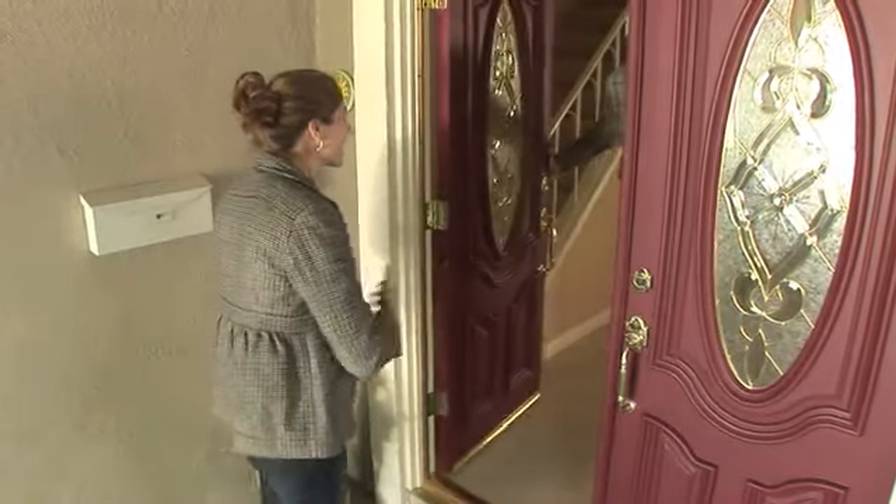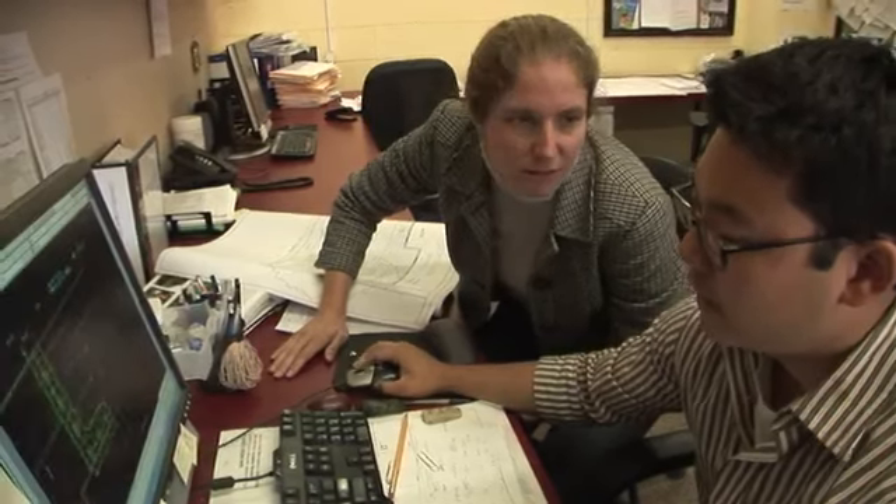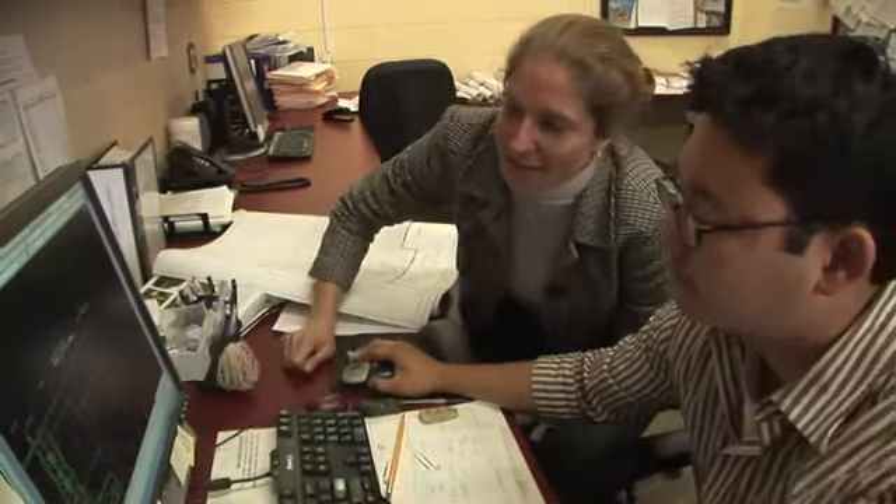Here at Pacific Outdoor Living, the first thing that happens is a designer will come out to your house to visit with you and your spouse. They're going to go through an extensive questionnaire, really listen to what your needs are, and understand what your budget is. From there, the designer is going to take everything back and develop a conceptual design of your project.